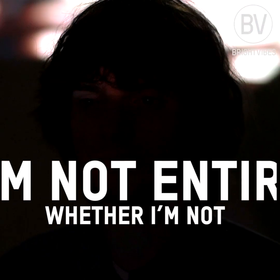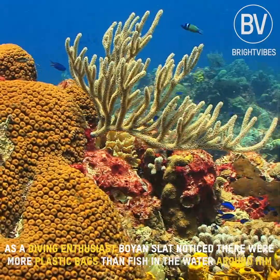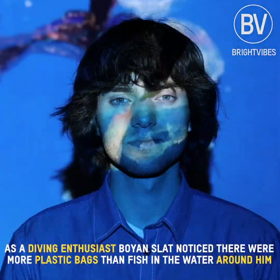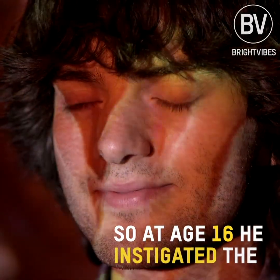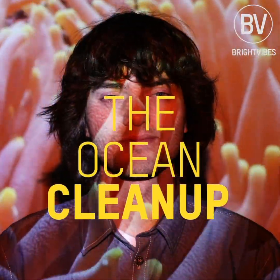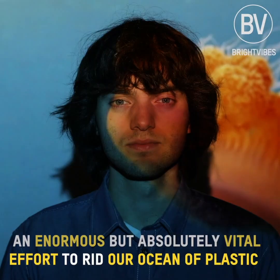As a diving enthusiast, Boyan Slat noticed that there were more plastic bags than fish in the water around him. So, at the age of 16, he instigated the Ocean Cleanup — an enormous but absolutely vital effort to rid our ocean of plastic.